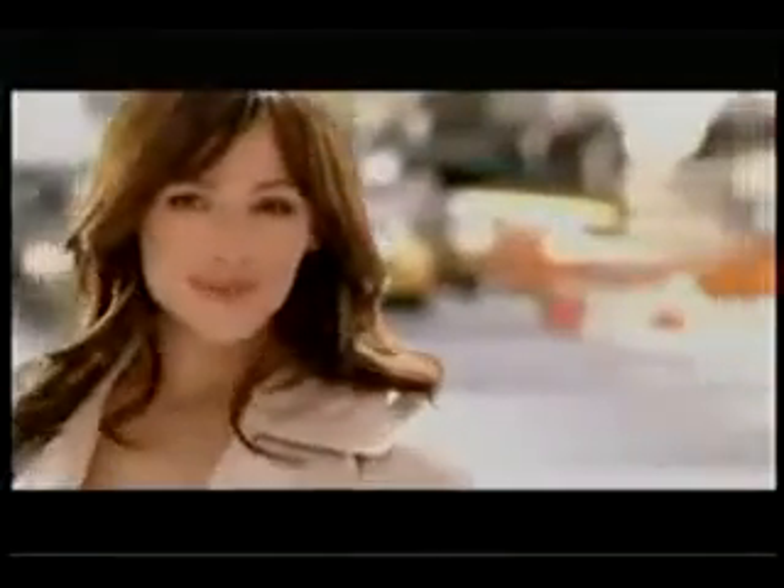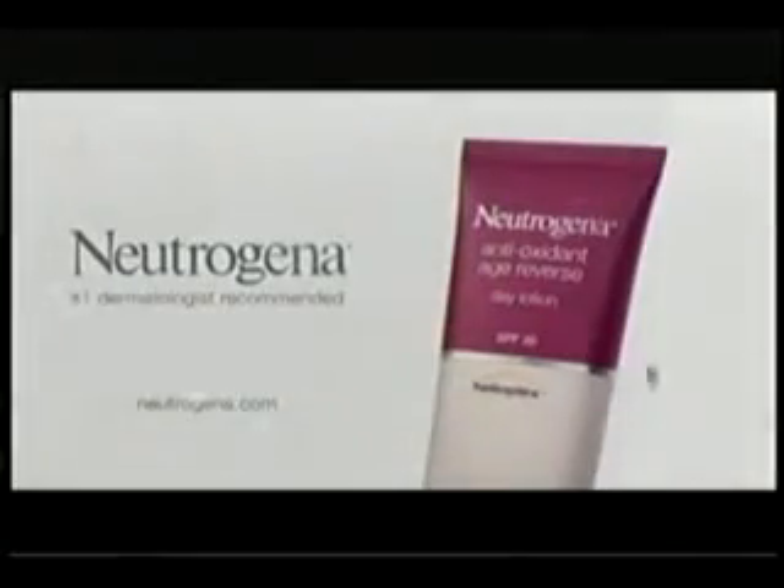Why look older if you don't have to? New Neutrogena Antioxidant Age Reverse.